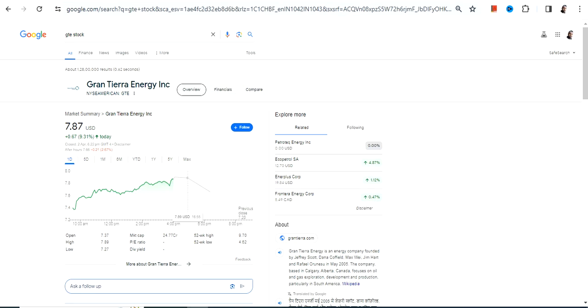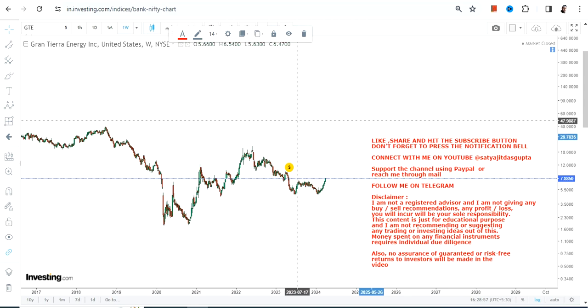Hello friends, welcome to my channel and thanks for watching this video. We're going to discuss GTE stock, or Grand Tierra Energy Inc. The stock is showing some indication that it is coming out and a bounce back has started, and if you are looking at the very near-term price action you can also see a price breakout at or above this level.